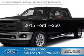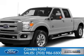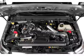This is a new 2015 Ford F-250. It's powered by 4-wheel drive, a 6.7-liter 8-cylinder engine, and a 6-speed automatic transmission.